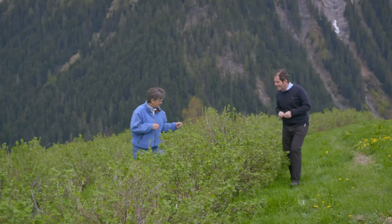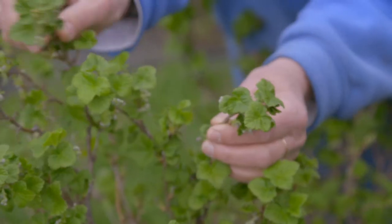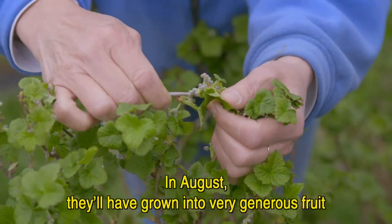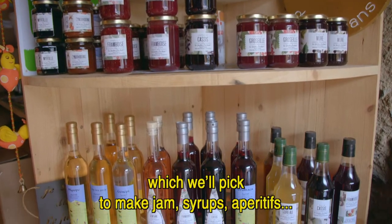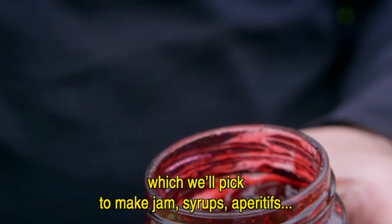Chantal Tessay grows blackcurrant plants. On peut voir là, cette époque de l'année, les grappes qui commencent à se développer de fruits, qui au mois d'août vont donner un fruit très généreux que l'on va cueillir pour faire des confitures, des sirops, de l'apéritif.